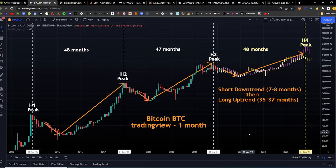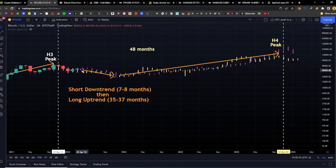Continuing to look at the Bitcoin halving trends — still looking very much in line with the two fractals: Bitcoin halving fractal one and Bitcoin halving fractal two. This is the fractal from peak to peak — the purple one and the yellow one. Right now we're right in this red candle, down 9.64% for the month for Bitcoin, right in line with the fractal. If we continue to follow this fractal we'll have a short downtrend of 7 to 8 months and a long uptrend of 35 to 37 months.